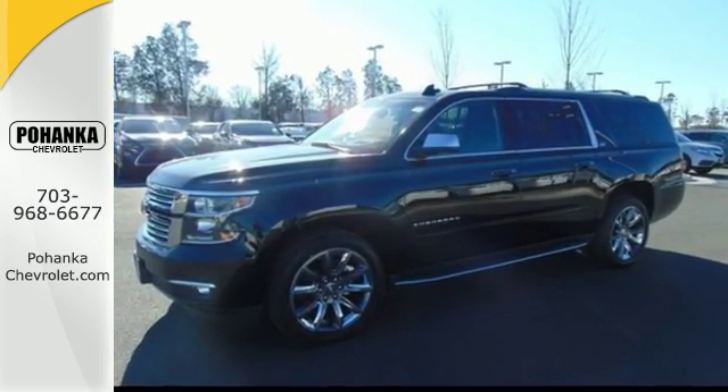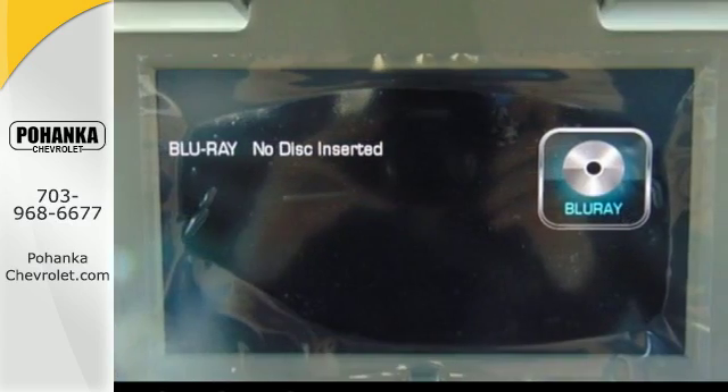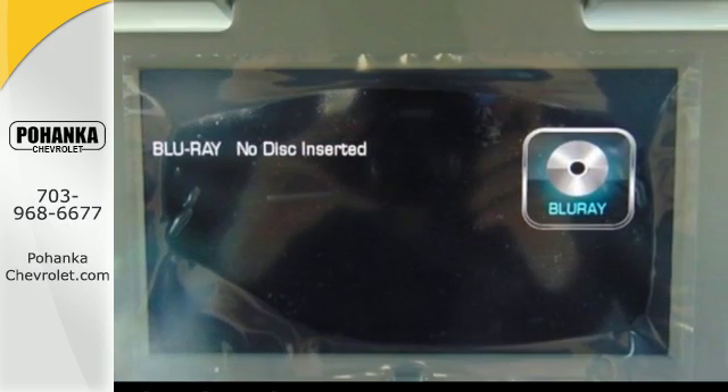The strong, athletic exterior reflects the power from its 5.3-liter Ecotec III V8 engine.